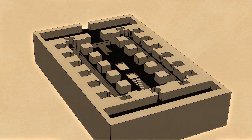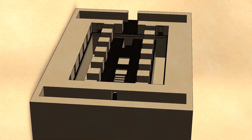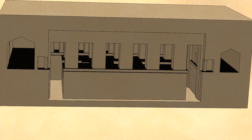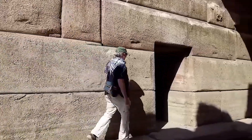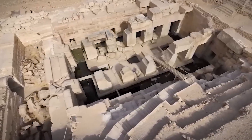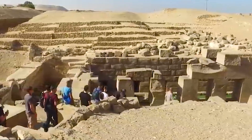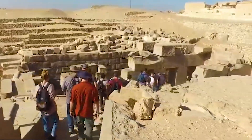As researchers continue to study the Osirion, its true scale and purpose remain elusive. What is visible today may only be the tip of the iceberg, with the structure extending far beneath the surface and hidden chambers still unexplored due to the constant flow of water. Could these underground chambers hold more secrets about the origins of the Osirion and its builders? One thing is certain: this ancient structure is far older and more complex than we ever imagined, and it may hold the key to understanding a lost chapter of human history.